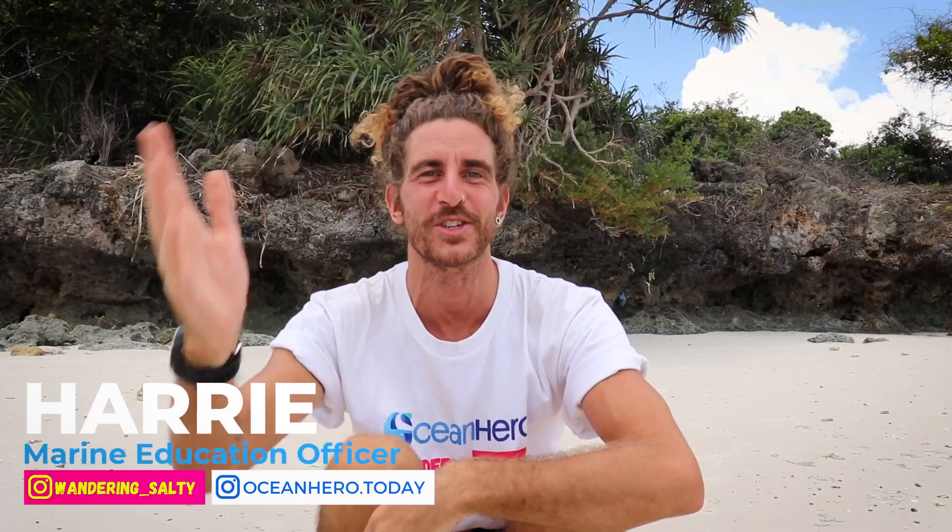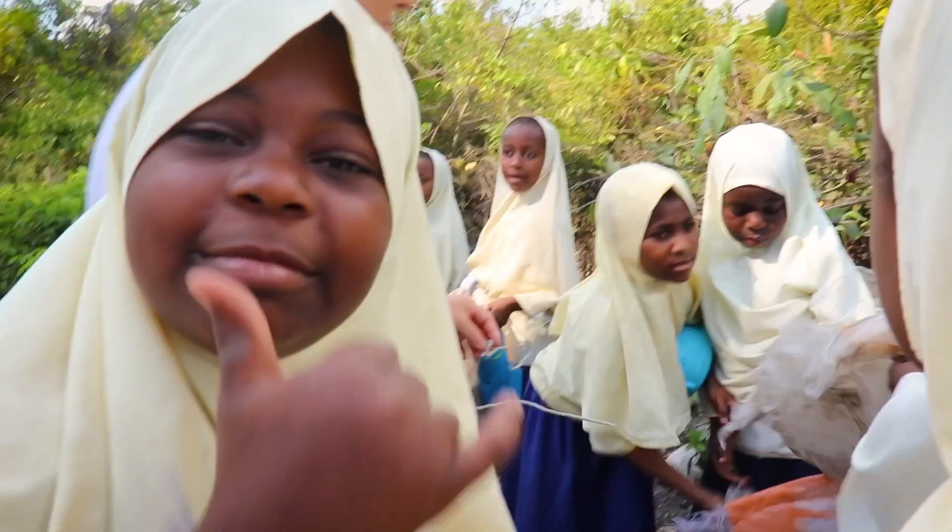Hello Ocean Heroes, my name's Harry and welcome to our brand new educational series. Welcome to Pemba.